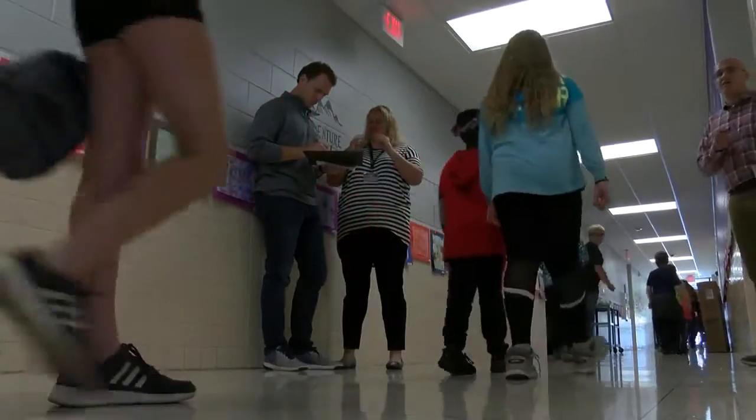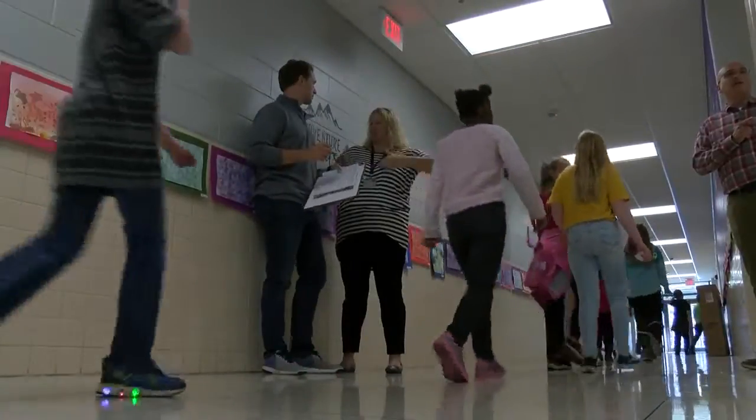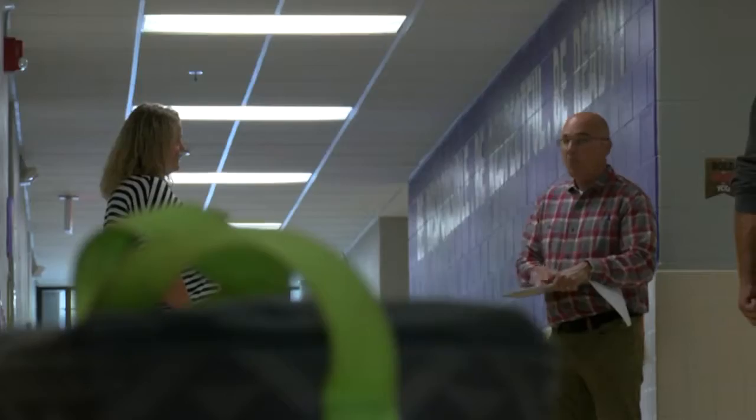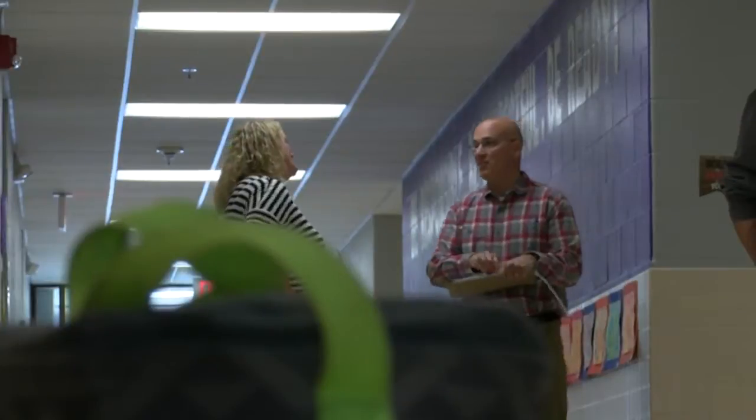Superintendent Christine Barnes says today's tour of Hawthorne, Torrance, and George Washington is only the start. They'll also be looking at the middle school and the high school, as well as the new central office location. As the district looks for ways to improve, Barnes says it's important community members make their voice heard: 'It really helps us to understand from a variety of views what's working well, what's not.'